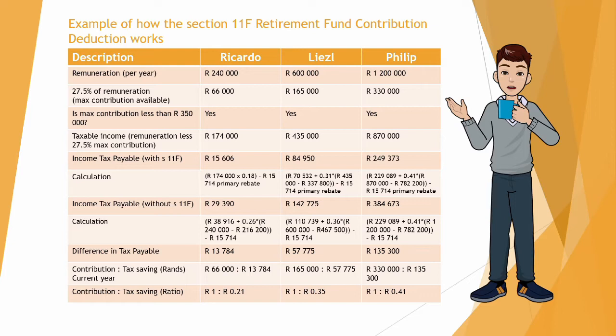For Ricardo, if he contributed the maximum retirement fund contribution, the difference in his tax payable will be R13,784. For Liesel it will be R57,775, and for Philip it will be R135,300.